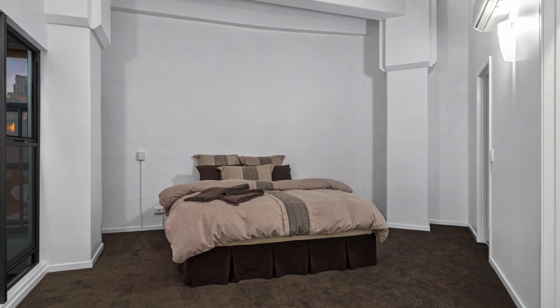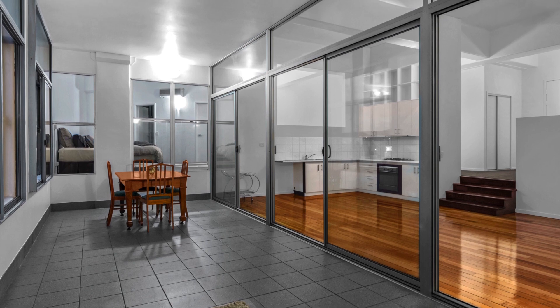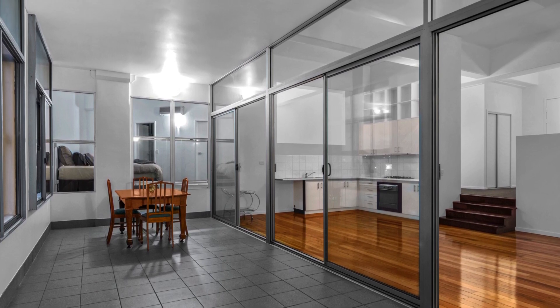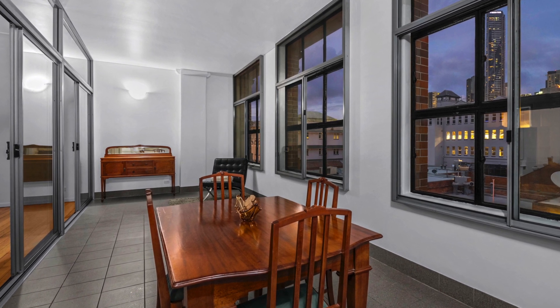Unit 520 is an absolute stunner. And this is a genuine opportunity to purchase a piece of irreplaceable history. It has character, presence and a lovely ambience throughout. It's the apartment that is sized like a house and feels like a home.